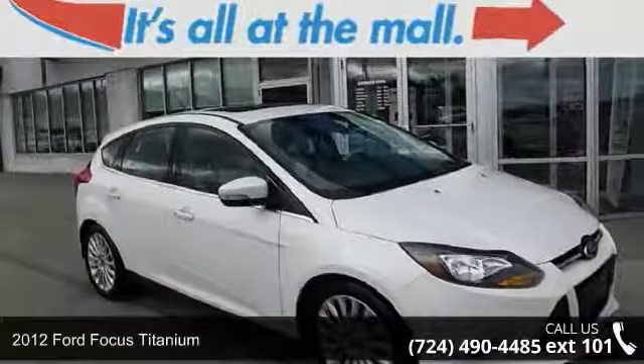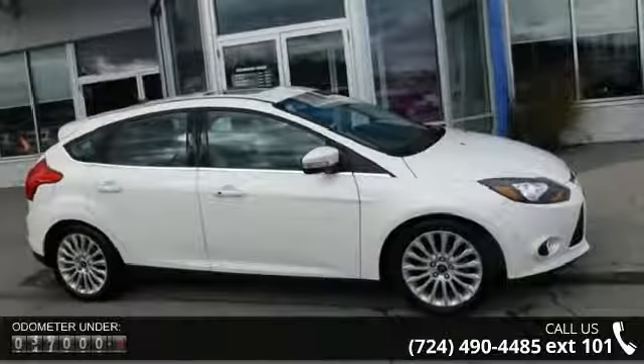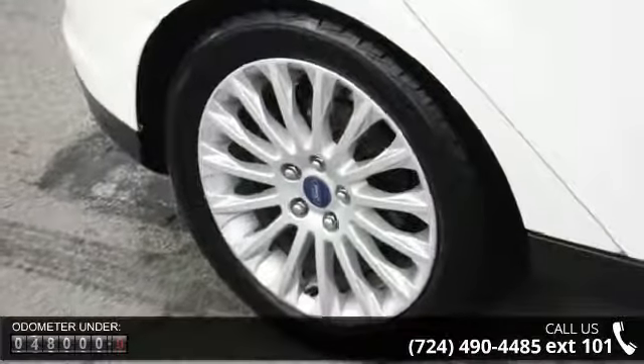Arrive in style with this 2012 Ford Focus Titanium. If you are looking for a first-rate auto, this one could be yours today. This vehicle comes with a reliable 4-cylinder engine connected to a smooth shifting automatic transmission.